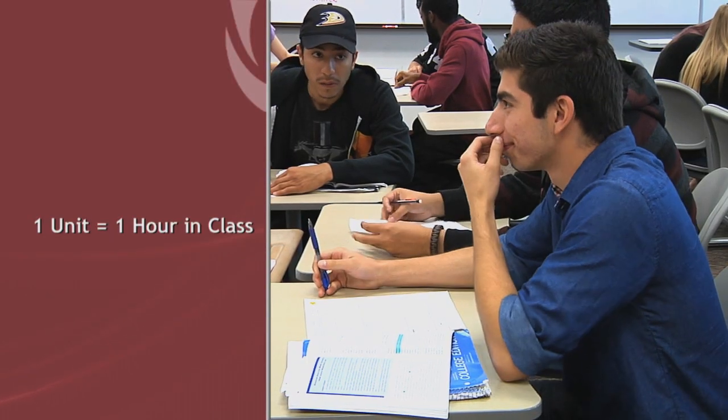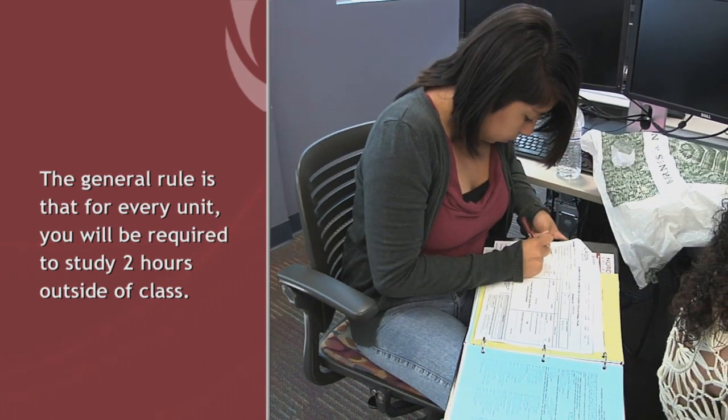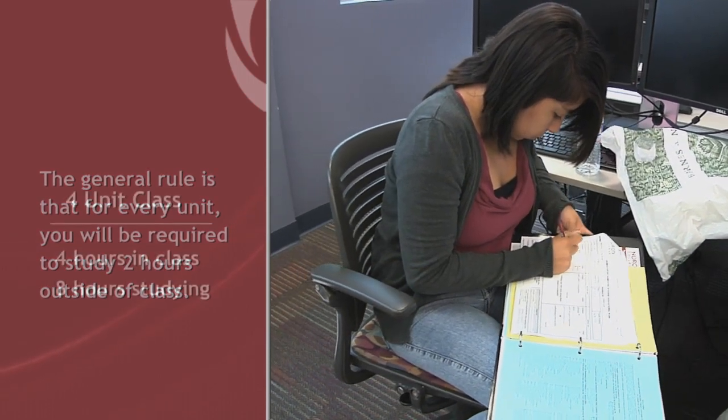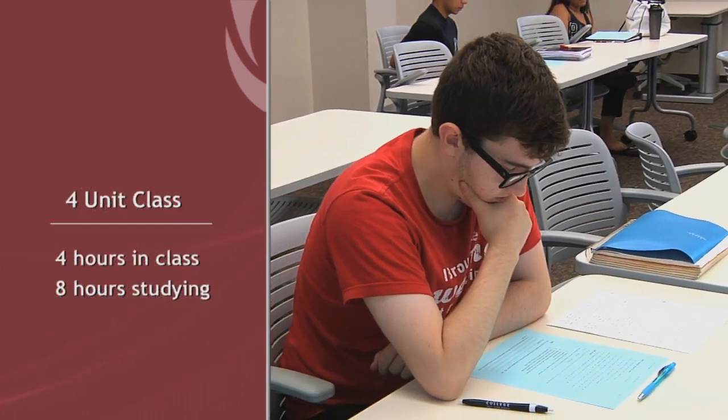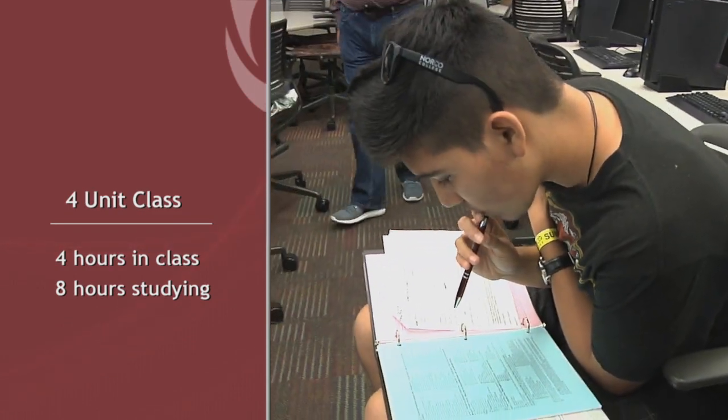One unit is equal to one hour in class. The general rule is that for every unit, you'll be required to study two hours outside of class. For a four unit class, you will spend four hours in class and eight hours outside of class studying each week.